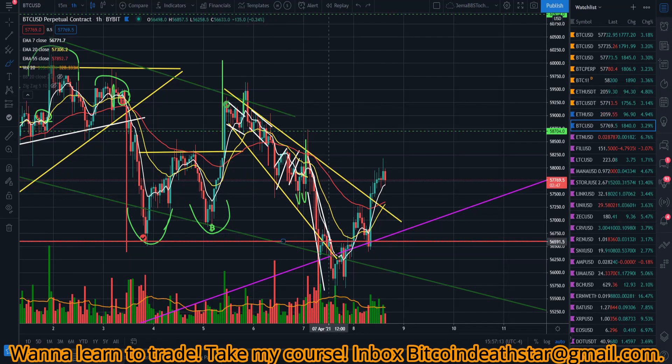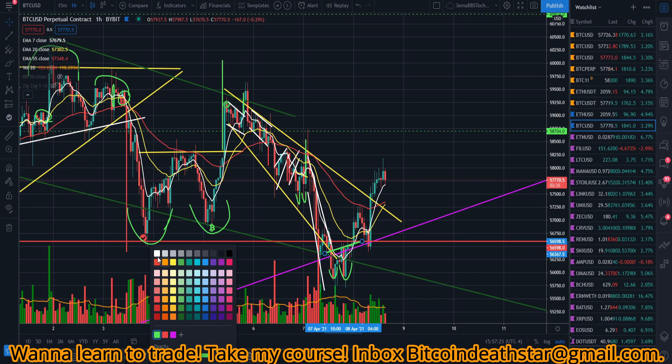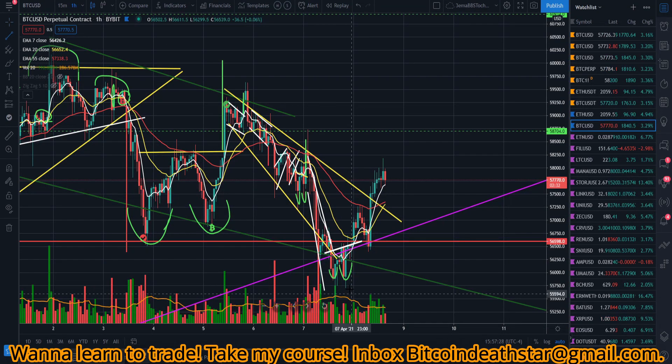Just to go over this one more time: we were in this descending wedge here, we got a bounce off the reverse pressure and the trend line. We went a little overextended — a little double bottom right there. That target was very easily hit. Then as we broke out of this pattern, we had the crossing of the EMAs — the 7 and the 20 — and then the 7 crossed the 55 as well.